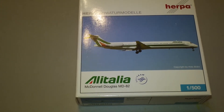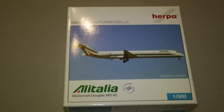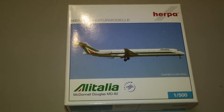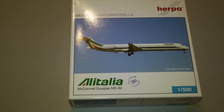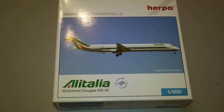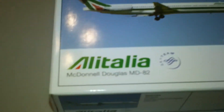The registration is I-DACN and it is registered out of Italy. I think this is the first Italian plane that I've reviewed. It's powered by two JT8D-217C engines and it is actually a pretty cool plane. I don't have many Alitalia's — I think I've only got like two of them.